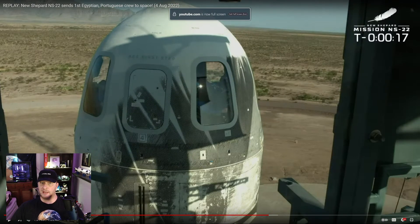Three hours after that, Blue Origin launched their New Shepard suborbital rocket with another crew of six paying customers, including the first Egyptian and Portuguese citizens to reach space, as well as one of the founders of Dude Perfect, whose trick shots you've surely seen on YouTube.